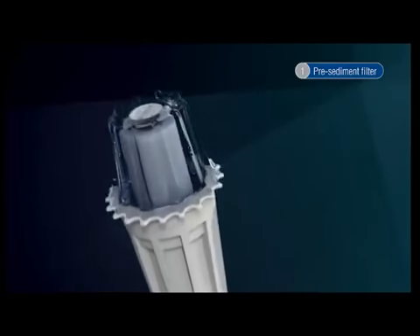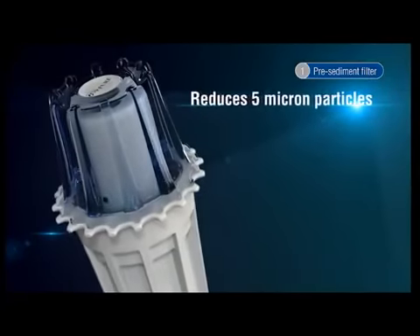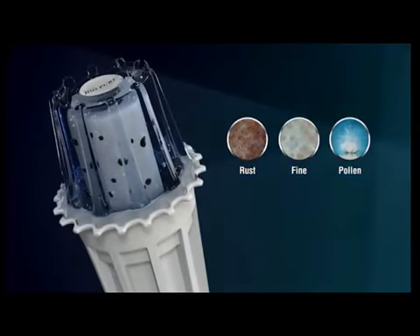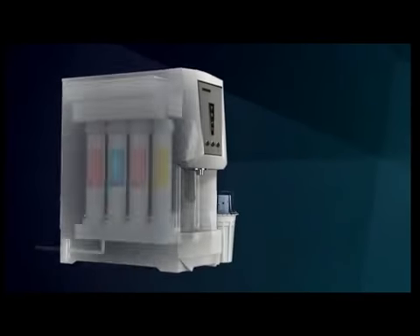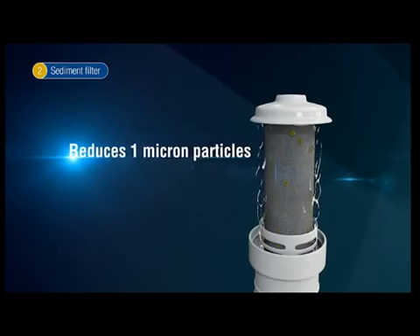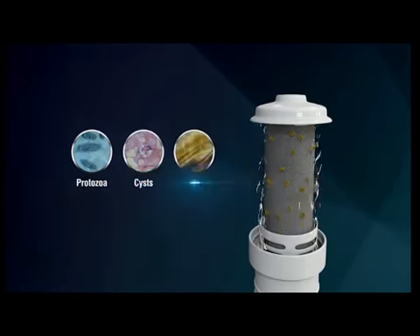The pre-sediment filter reduces particles larger than 5 microns, such as rust, fine sand, and pollen. The sediment filter reduces particles larger than 1 micron, such as protozoa, cysts, and colloids.